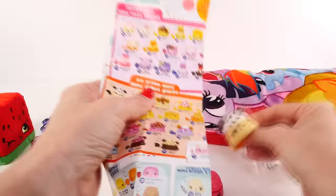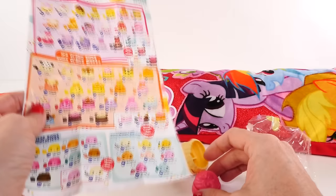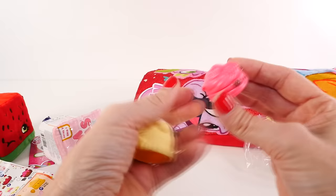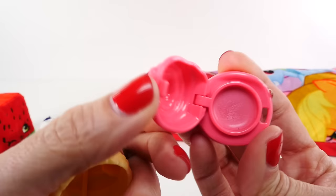You can collect all of the different Nums and Noms and then stack them on each other and mix up the scents to make different recipes. If you had another Num you could stack it on top. You can buy little packs where the Noms are movable — you push a little button and they move around on the table. Here's a closer look — and there's the lip gloss.